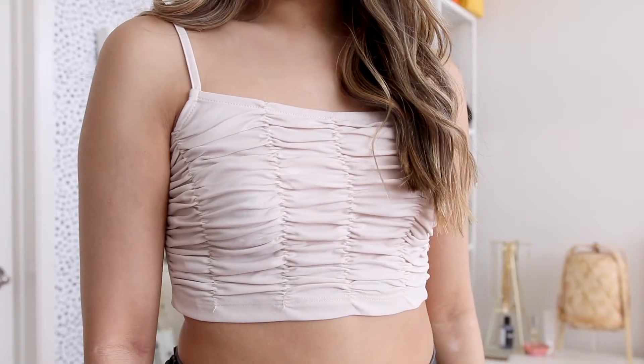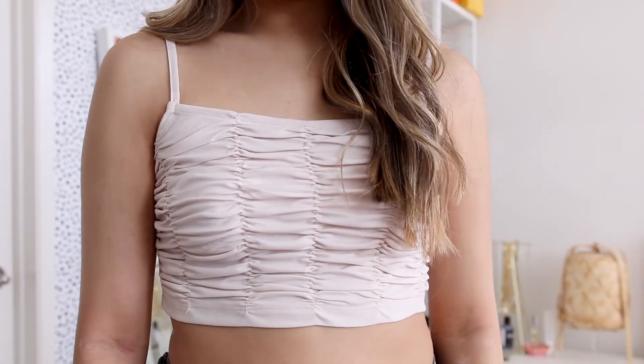Up next is another cute little cami crop top. This one is in a size 4 because the description mentioned there isn't much stretch to it, and the model was also wearing a 4. I'm so happy I sized up because it fits me amazingly. If you have a smaller chest like me, I think going for tops with ruffles or ruching in the front is very flattering. The straps are also adjustable, so this top gets a 10 out of 10.